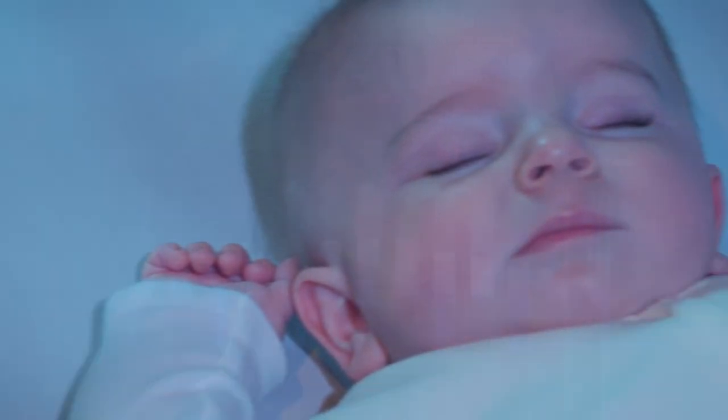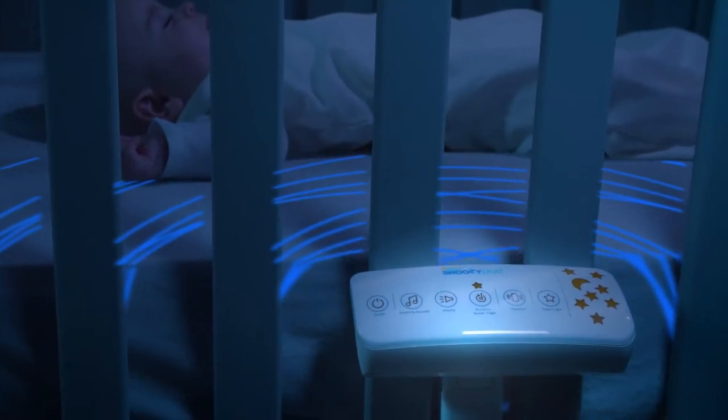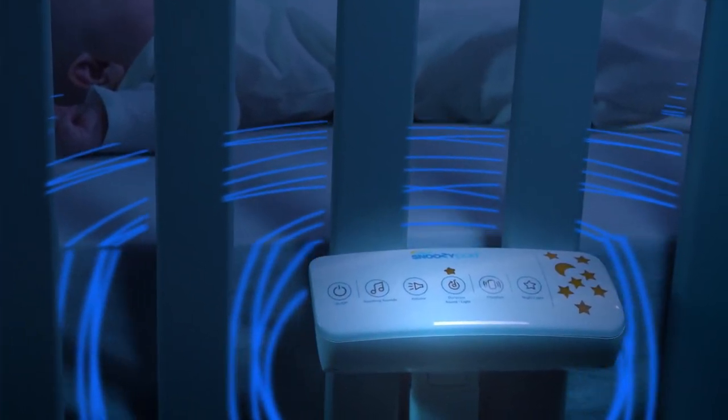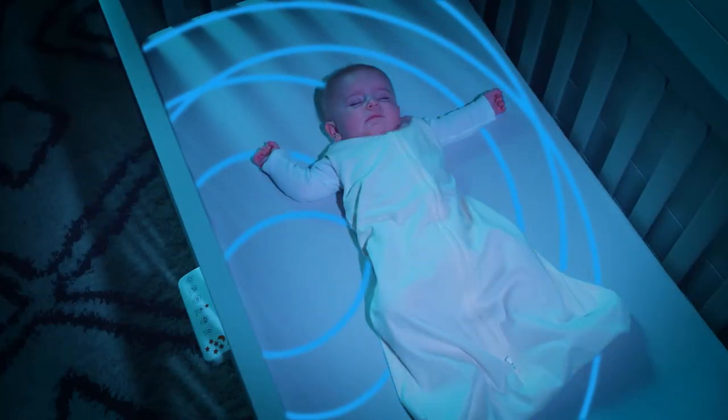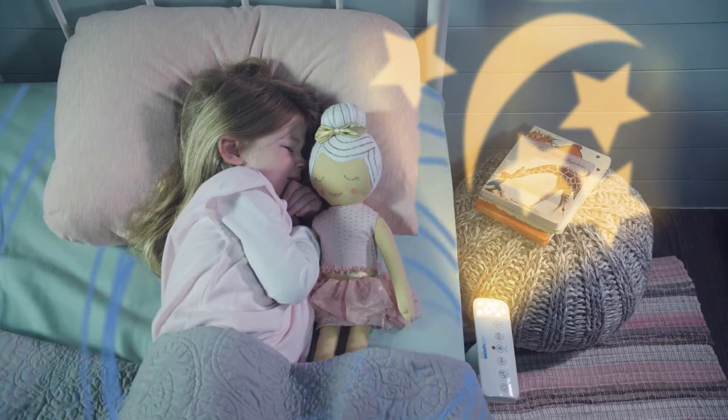Give your baby their best night's sleep with the new Halo SnoozyPod, the first vibrating all-in-one bedtime soother. Taking into account the latest research on sleep environments, SnoozyPod is designed to make the transition to the crib and beyond easier.